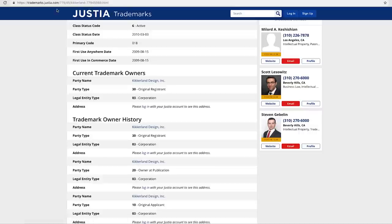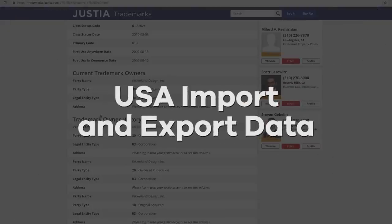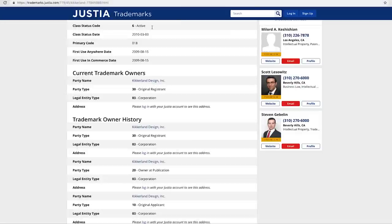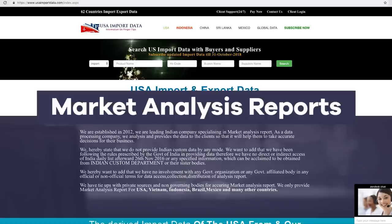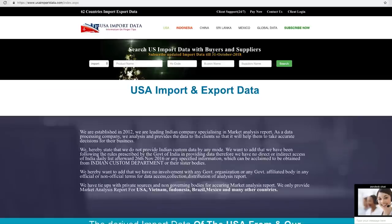The first tool I'm going to introduce you to is called USA Import and Export Data. Now that we have this company name, we can plug it in. It's a website from an Indian company that specializes in market analysis reports — they record all information possible from imported items that land in the U.S. and, as a data processing company, they analyze and provide all that information from imported products to their clients.